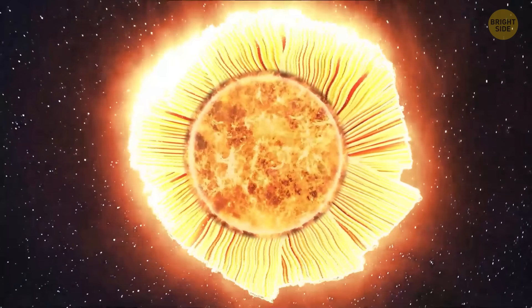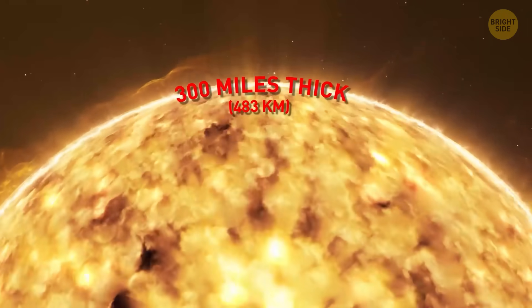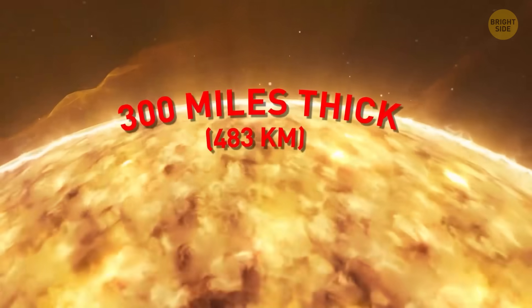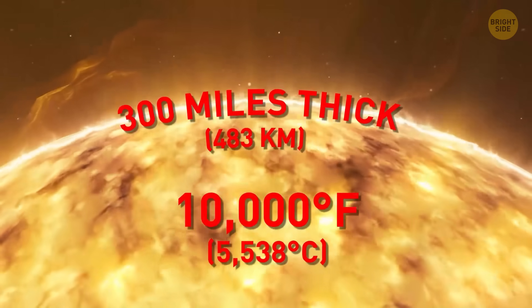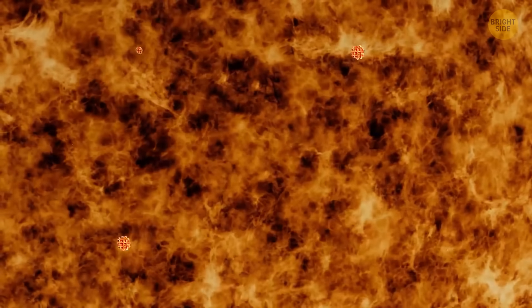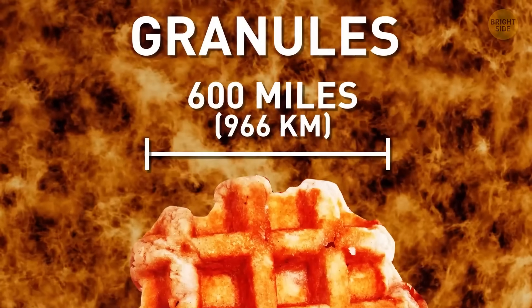While cutting through it, you see plasma threads whipping around like solar spaghetti. You reach the photosphere, the sun's skin. It's only about 300 miles thick, but it's super bright and sizzling at 10,000 degrees Fahrenheit. Looks like it's covered in little fiery waffles. They're called granules, and they're each about 600 miles wide.